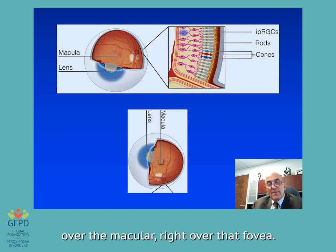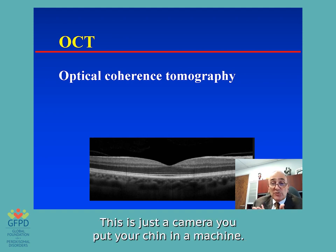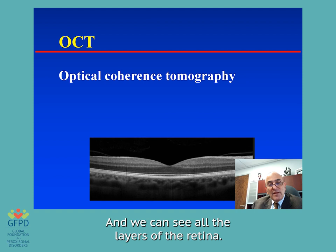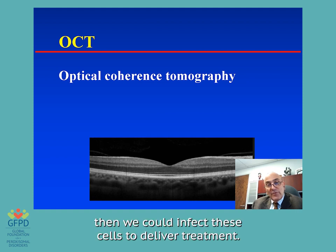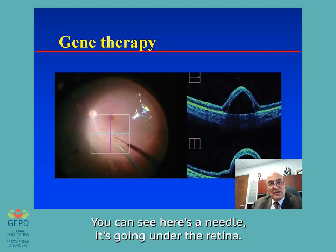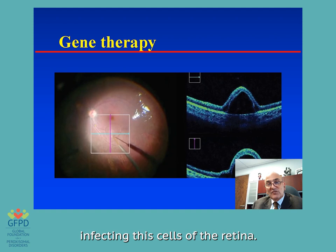We're going to use a technique, a very commonly available tool called OCT to look at the retina. This is just a camera — you put your chin on a machine. Many of you have had this or your children have had this. We can see all the layers of the retina, and this black and white line — that's the cones and rods of the retina, where the sickness occurs. If we could deliver the needle underneath this retina, we could infect these cells to deliver treatment. Here it is in real life from another center — you can see the needle going under the retina, and the fluid infecting the cells of the retina.